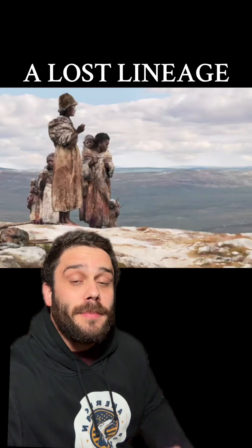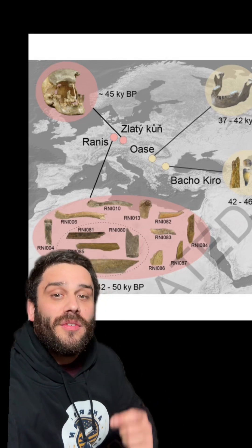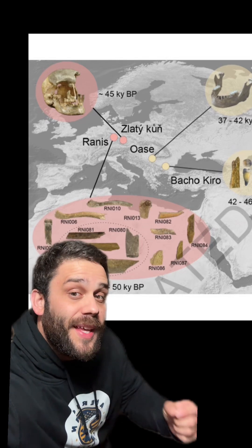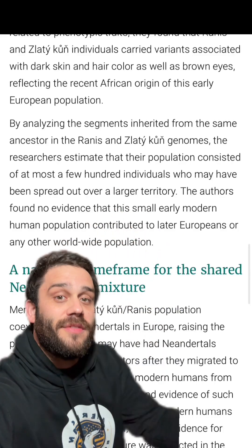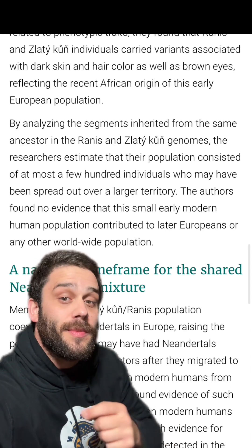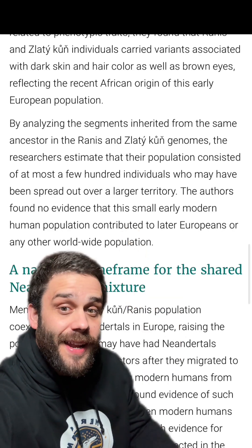Scientists just sequenced the oldest modern human genome ever, and they actually got quite a few. These were around 45,000 years old and they came from Czechia and Germany. Based on the phenotypes from the highest coverage genome, this is what that individual from Czechia around 45,000 years ago would have looked like. DNA also suggested the population was at most a few hundred individuals who may have been spread over a large territory, and they have no modern-day descendants — this lineage died out.